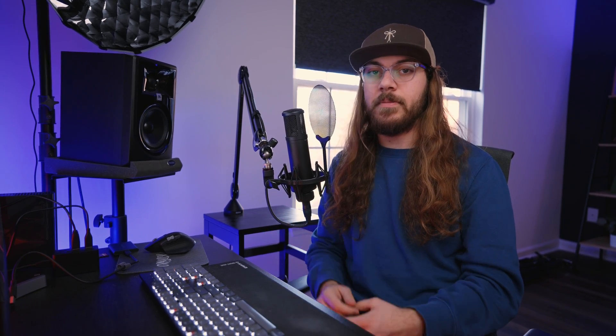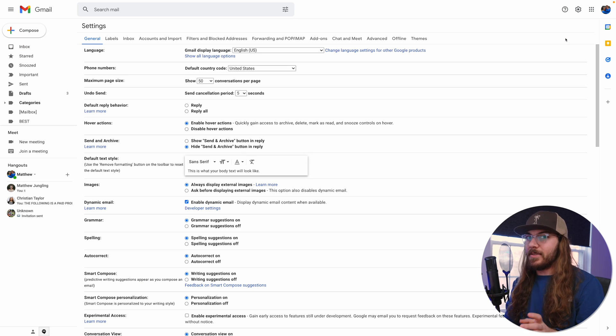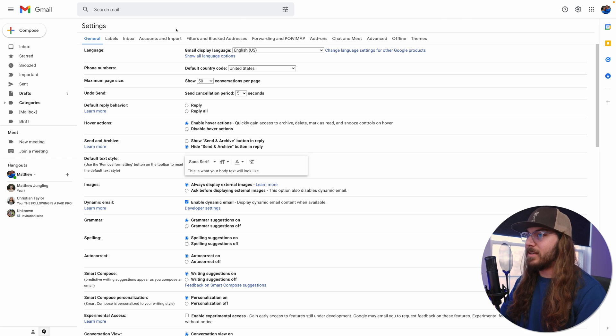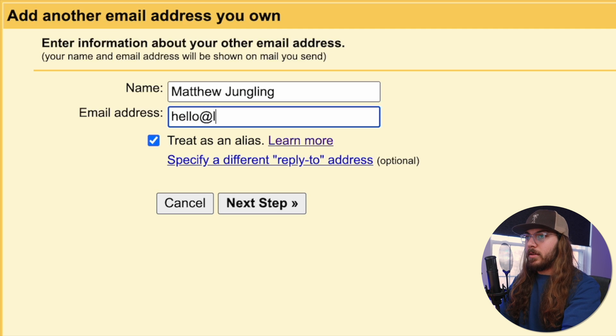Now we can move on to step two, which is setting up the workaround to route it back through your custom email. To do that, we go to gmail.com. Here I am in my inbox and I'm going to start by going to the gear icon in the top right corner and clicking see all settings. I'm going to click where it says accounts and import, and right here we see send mail as. I don't want to send as CNM Innovations — I want to add another email address. I'll type my email, leave treat as an alias checked, and click next step.